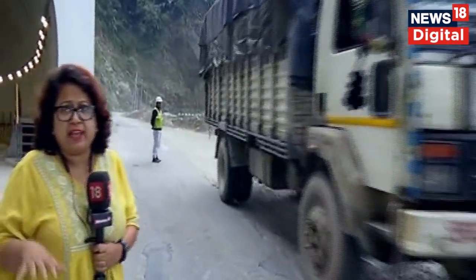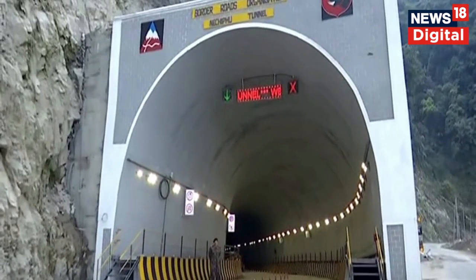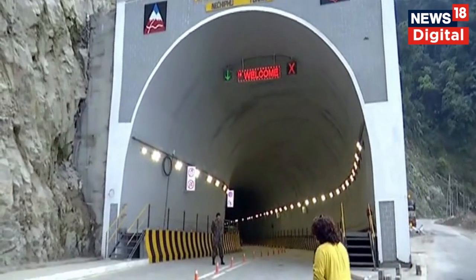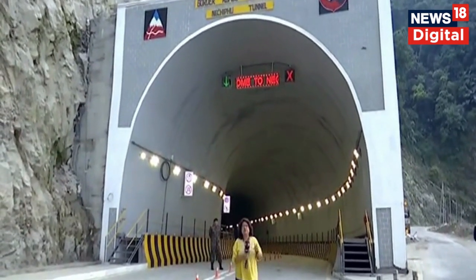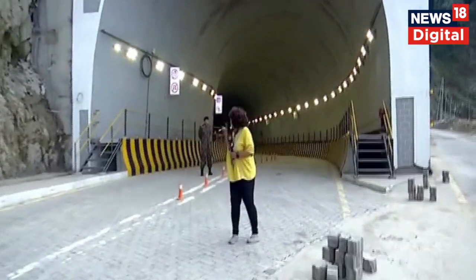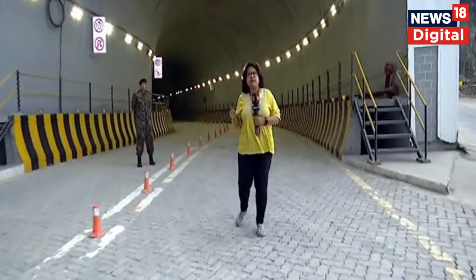This is such an area which is always foggy throughout the year. That's why a special tunnel has been conceived. This is that special tunnel which has been built by the Border Road Organization as Nachifu Tunnel. The Nachifu Tunnel is located at a height of 5,700 feet and it is a D-shaped single tube double lane tunnel.